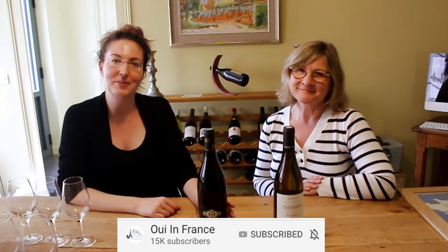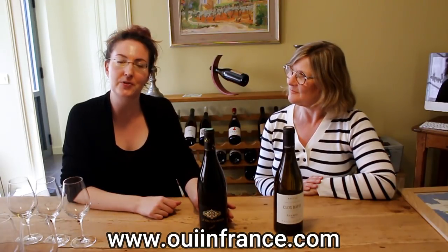Bonjour tout le monde, it's Diane. Welcome back to my channel where we talk about everyday French life and beyond. And if we've never met, I'm the American behind the Living Abroad Lifestyle Blog, We in France, that you should check out. I've linked it down below.